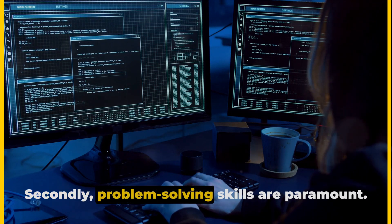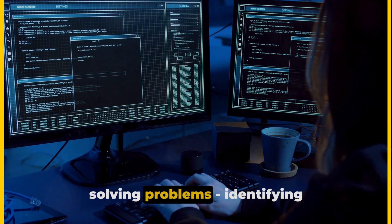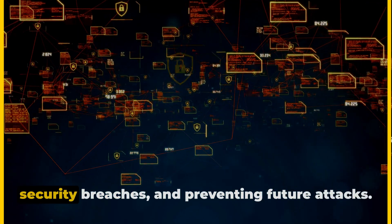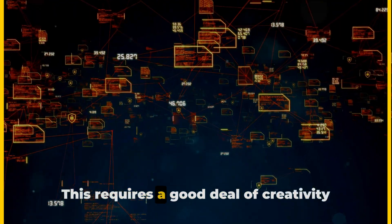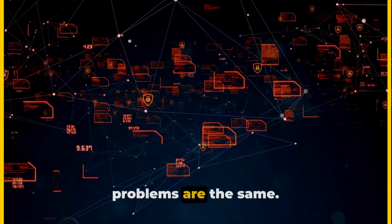Secondly, problem-solving skills are paramount. Cybersecurity is essentially about solving problems: identifying vulnerabilities, finding solutions to security breaches, and preventing future attacks. This requires a good deal of creativity and innovation, as no two security problems are the same.